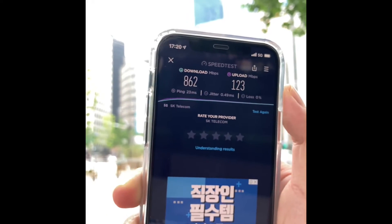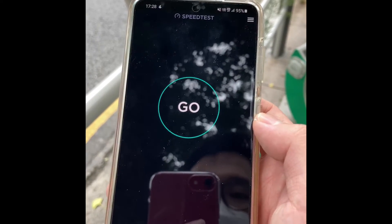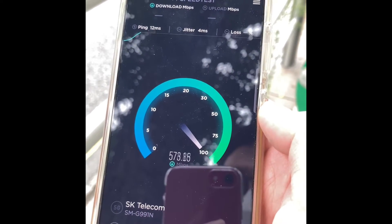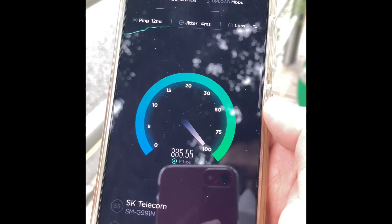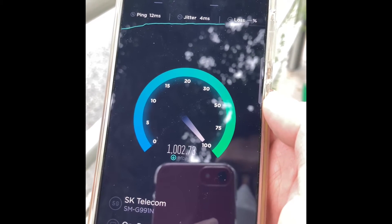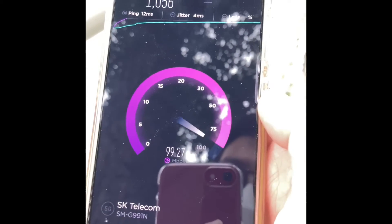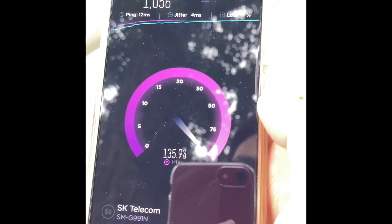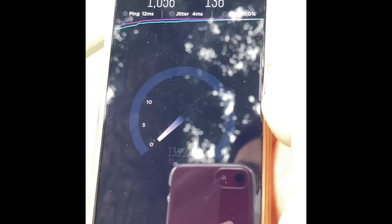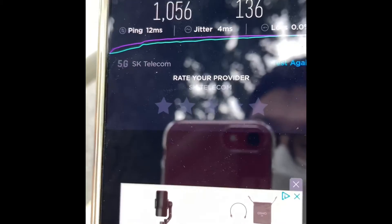Now I'm going to switch to the Galaxy S21 5G. For your information, I'm using SK Telecom, which is known as the best carrier service in South Korea. It is showing 980 — actually, it passed the 1,000 megabits per second mark very easily. For uploading it is 136. I'm impressed with the downloading speed, and this time ping is 12, jitter is 4 — so that is almost no latency.